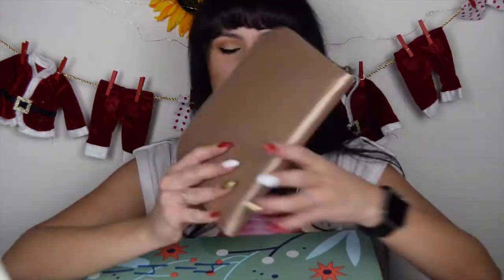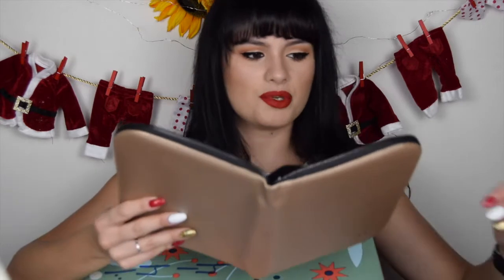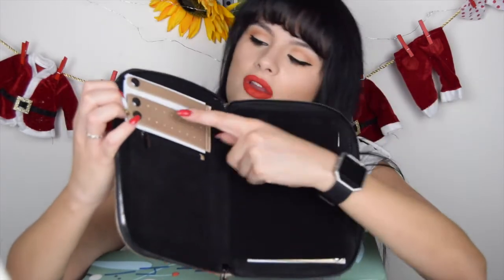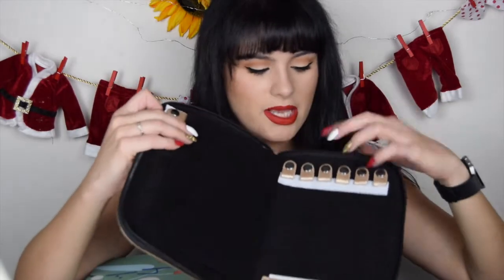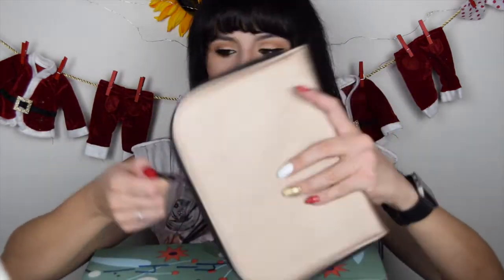Let's peel it to open it. This is a bag — a pochette for jewelry, a travel bag. Isn't it cute? Here you can put earrings, here there is a small pouch, and here you can put necklaces and bracelets. I love it.